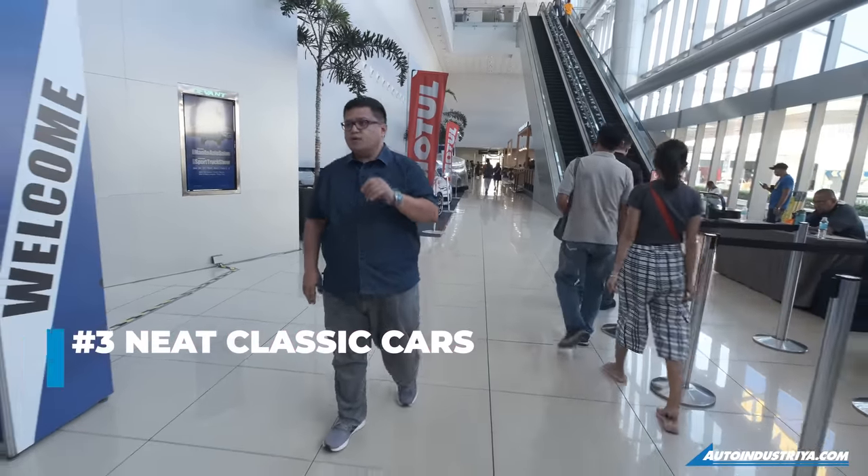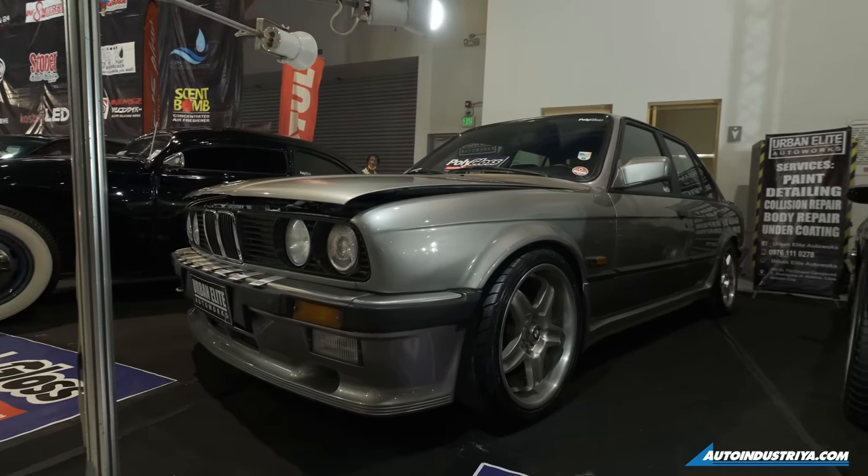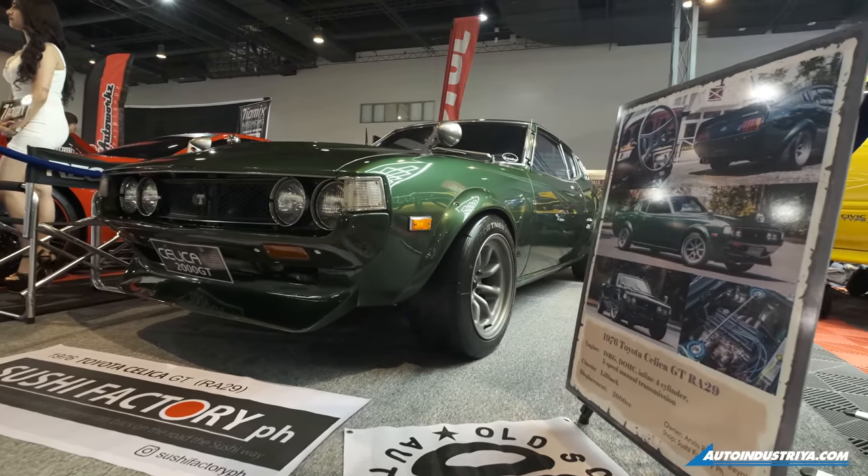There are also quite a few restored custom classic cars inside depending on your taste. There are SUVs that have been modded, and really nice Japanese cars that have been resto-modded. All these you can find inside.